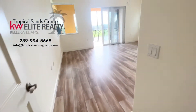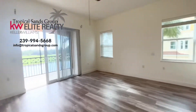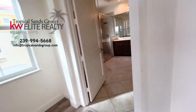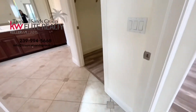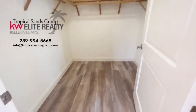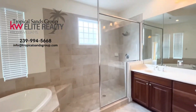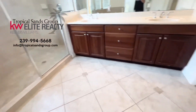Arched entrance — look at that niche. Master bedroom, phenomenal, and look at the view. The en suite is very large. Nice walk-in closet. Soaker tub, huge walk-in shower, double vanity, water closet.